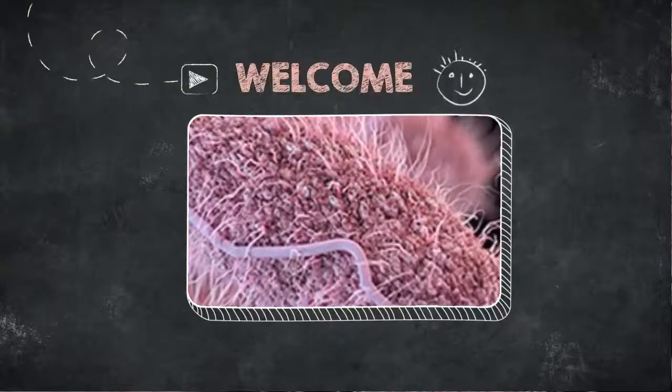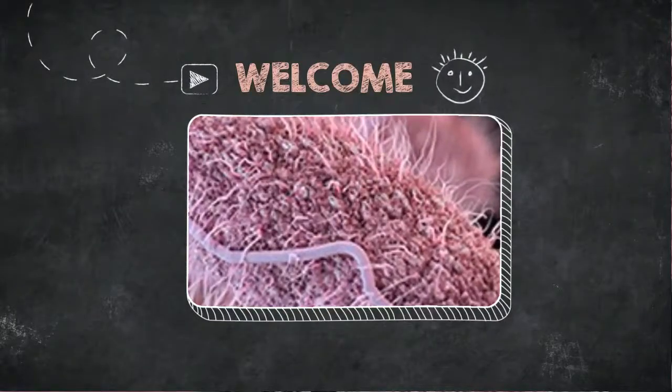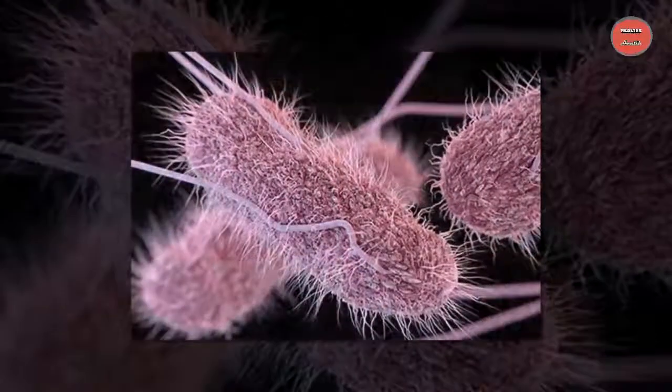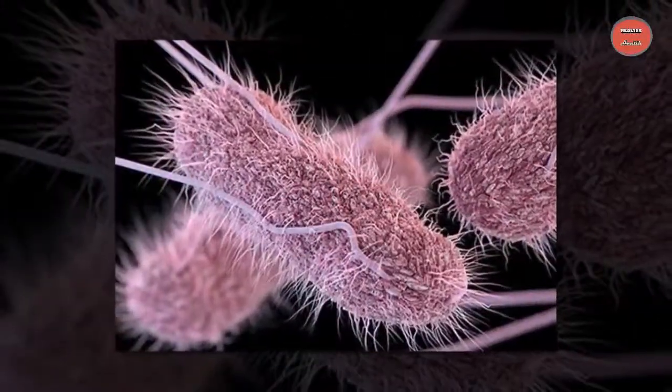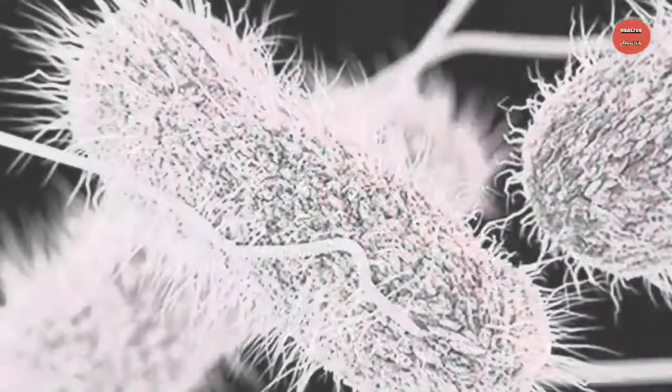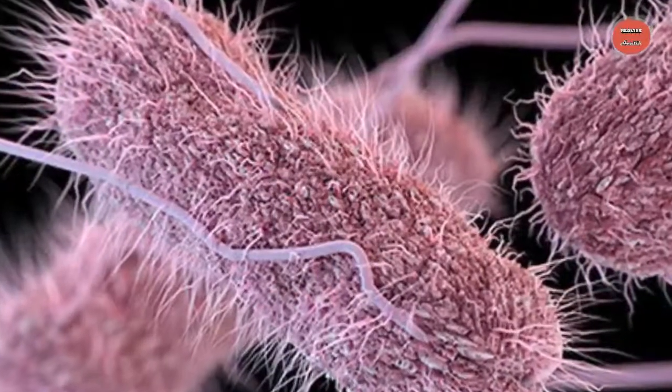Salmonella — what is it? Salmonella is an extremely common type of bacteria. These rod-shaped organisms can be found in both cold-blooded and warm-blooded animals across the world. They are also one of the most common causes of sickness in human beings.